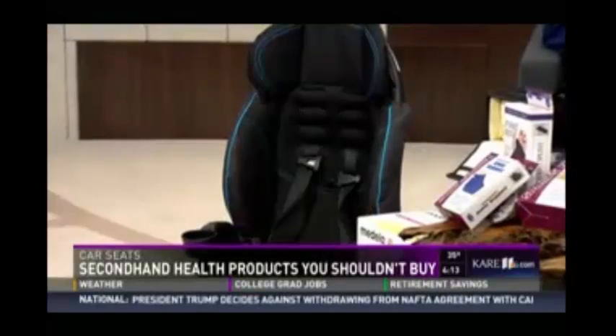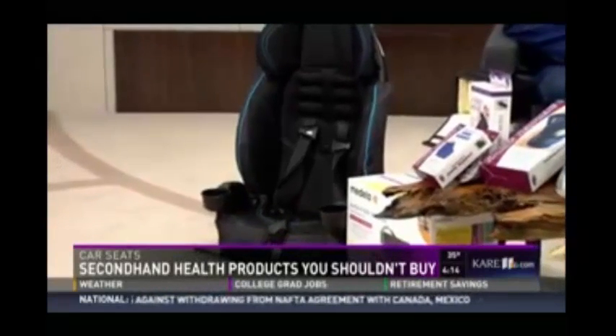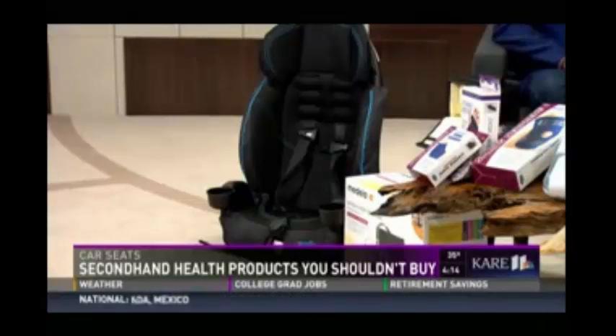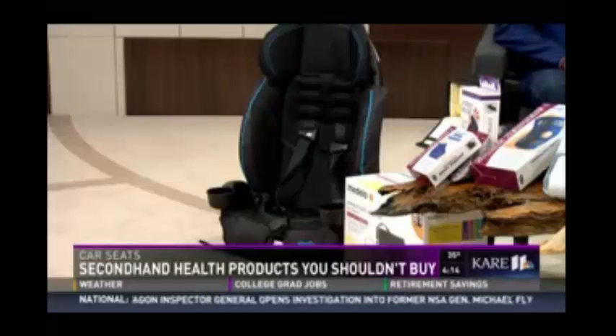Last but not least, car seats are very popular to pick up used — not such a good idea. Car seats can be very expensive, but even if you find a really nice one at a garage sale, you still don't know the history of it. It could have potentially been in an accident, which would compromise the integrity of the car seat, or it might be missing pieces, making it almost impossible to install appropriately. Remember, car seats have an expiration date — usually around six years — to ensure parents are using seats that are up to date with current safety standards.